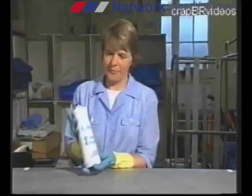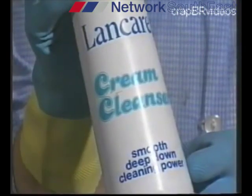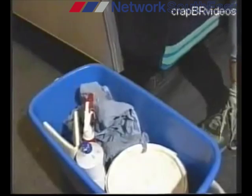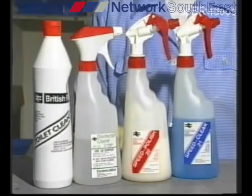Metallic bright work, like the window frames, should first be polished with Lancare. Once the bright work is polished, wipe it over with Grime Shifter in the usual way. Here are four more products for interior cleaning: Speed Clean for windows, Speed Polish for woodwork, disinfectant and toilet cleaner.